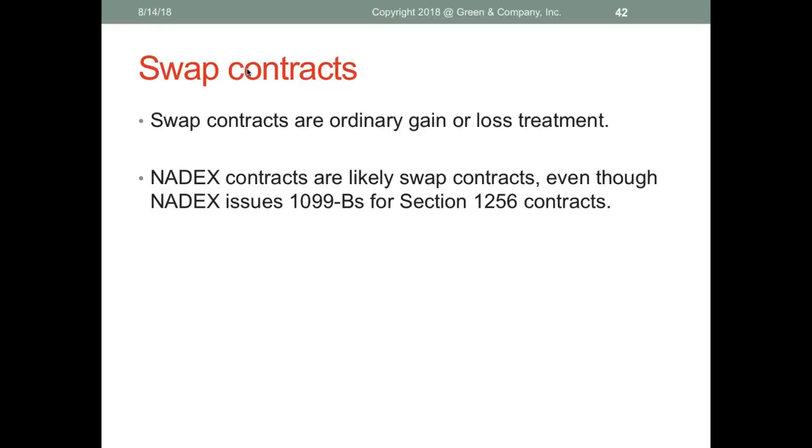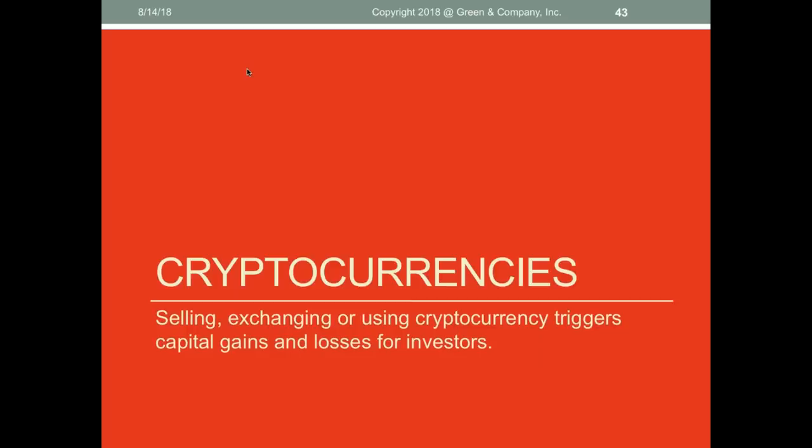Swap contracts may clear on a commodities exchange, but the IRS says they're not 60/40 — they're ordinary gain or loss. Some people trade on Nadex, a qualified board of exchange, but those are swap contracts, not true options. We believe they should have ordinary gain or loss treatment. Nadex issues a 1099-B treating them as Section 1256, but if you're trading Nadex for currencies, we think it's definitely ordinary.